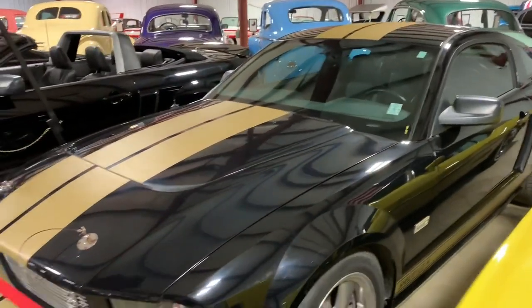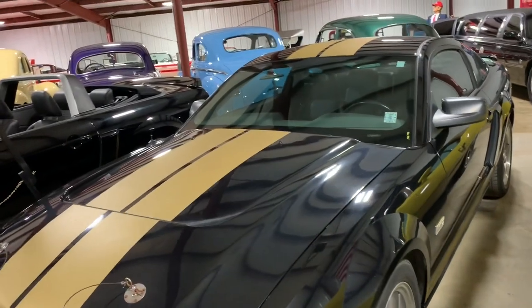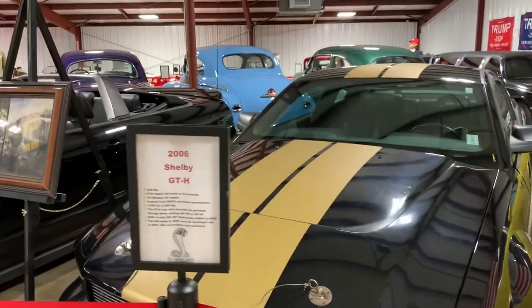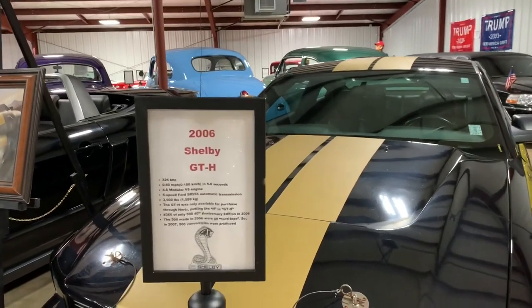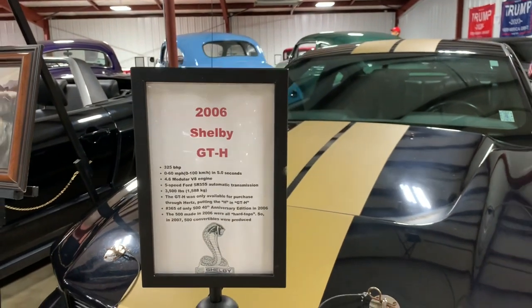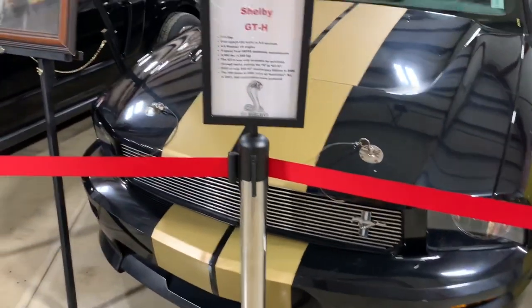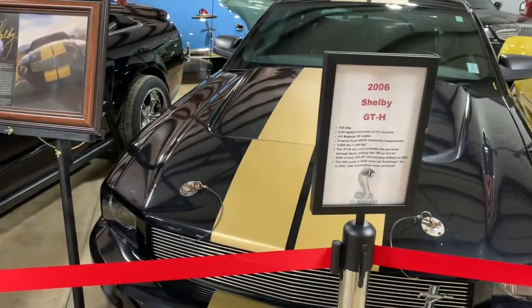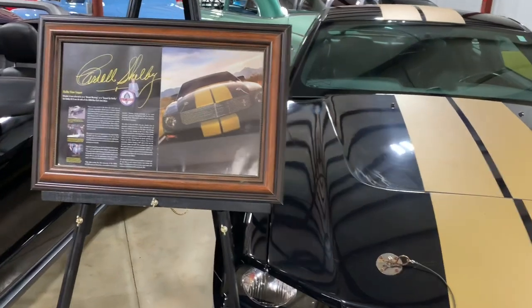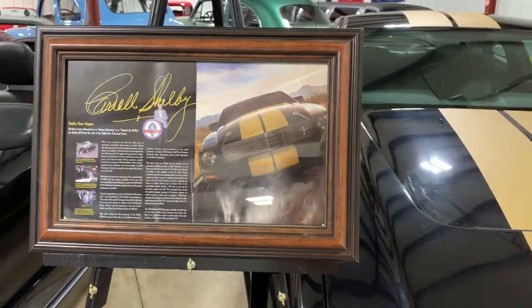This is part of our Shelby collection — the owner of the museum has an infatuation for Shelby and owns many of them. None of these are for sale. This is a GTH, the H standing for Hertz — Hertz Rent-A-Racer. Shelby Motors put out an edition for several years specific to Hertz, their Rent-A-Racer program. So when you go to the airport and pick up a muscle car, that's what it is.